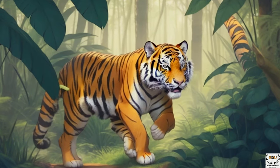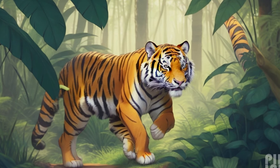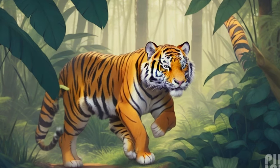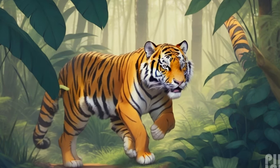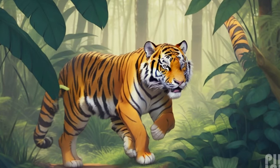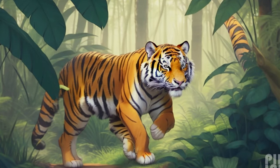Tigers are incredible animals that live in Asia, from the dense jungles to the snowy mountains. They have strong bodies, sharp claws, and big, beautiful eyes. Tigers come in different patterns, like the famous Bengal tiger with its bold black stripes. Each tiger's pattern is as unique as your fingerprint.